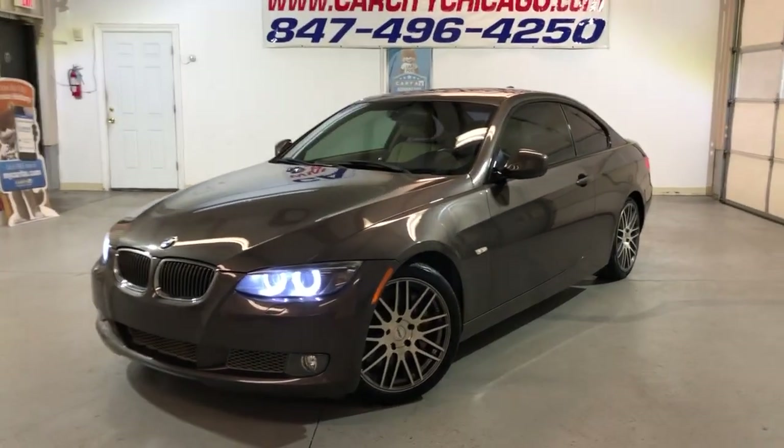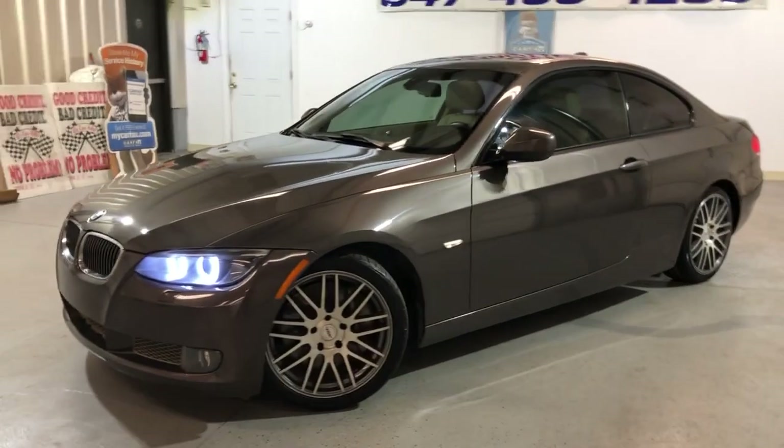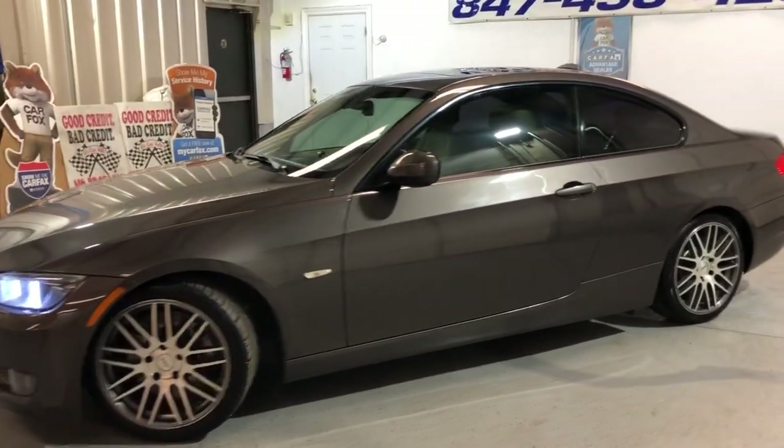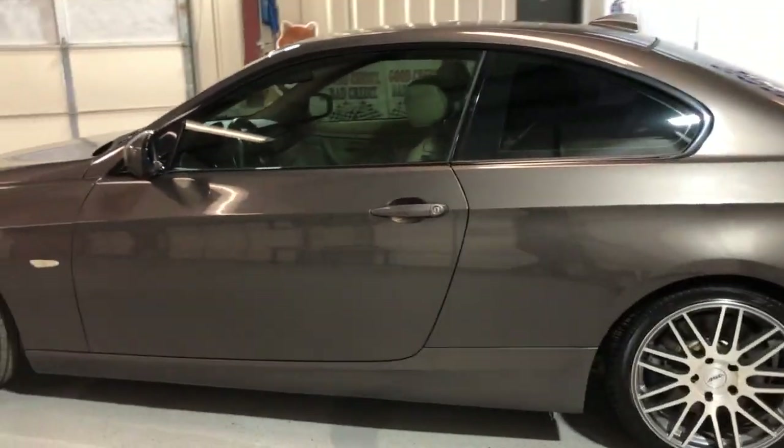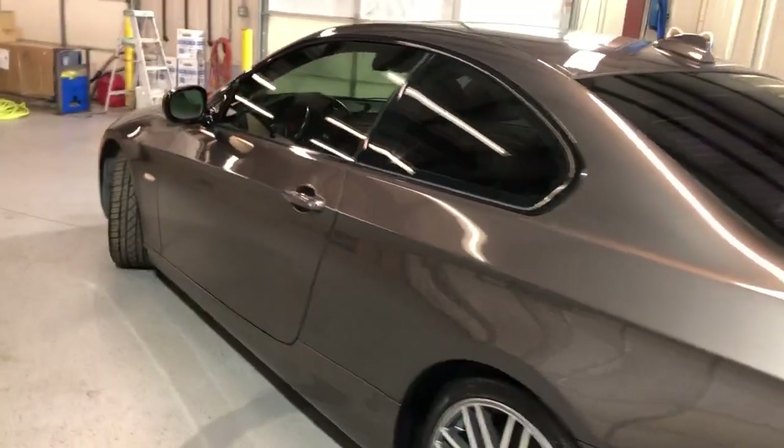You guys are looking at a very, very rare, hard to find 2010 BMW 335i, 6-speed manual sport, with just 66,000 miles on it.